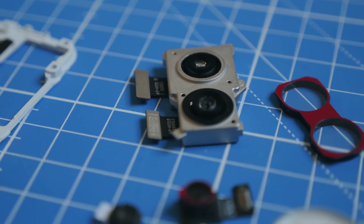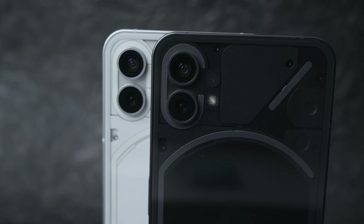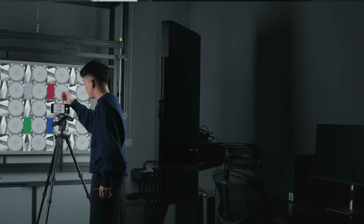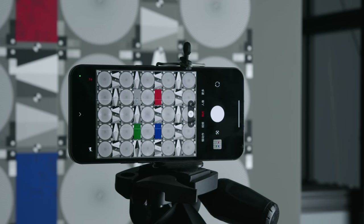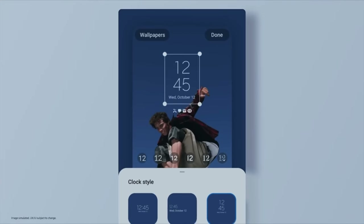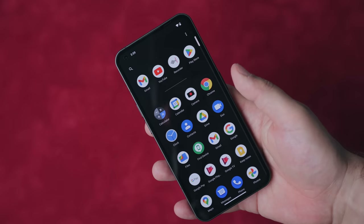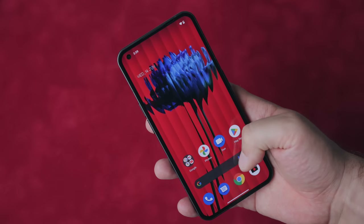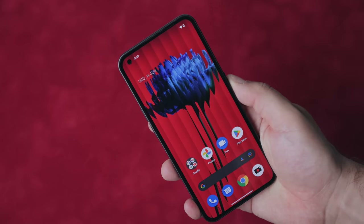A massive focus area for any phone's software team these days is its camera with all the optimizations it requires, and believe it or not, this too can be outsourced. There are companies that have a set of algorithms they're willing to license and customize to any device, and Nothing paid one of them a few million dollars to bring their tech to the Phone 1 with some minor tweaks. The plan is to bring more of those camera capabilities in-house over time. Big companies like Samsung have many thousands of employees working on their software in-house, but it's kind of incredible how powerful and flexible both Android and the whole supply chain has become — so a startup can just show up, pay a few million dollars, and have a halfway decent version of the whole software stack put together on their behalf.